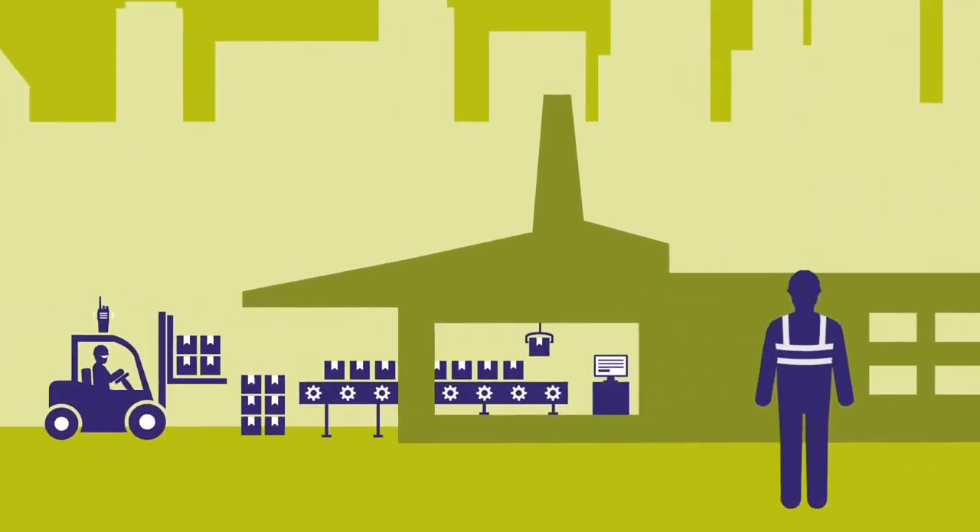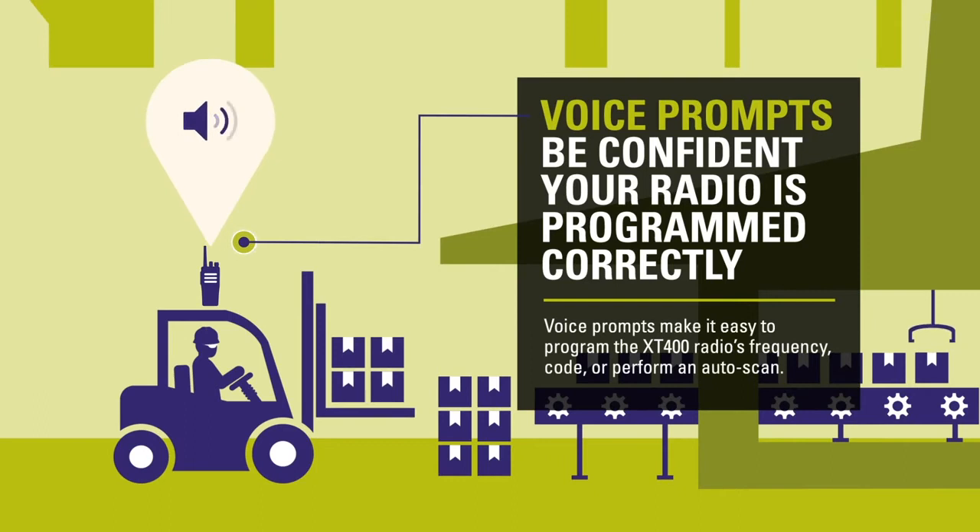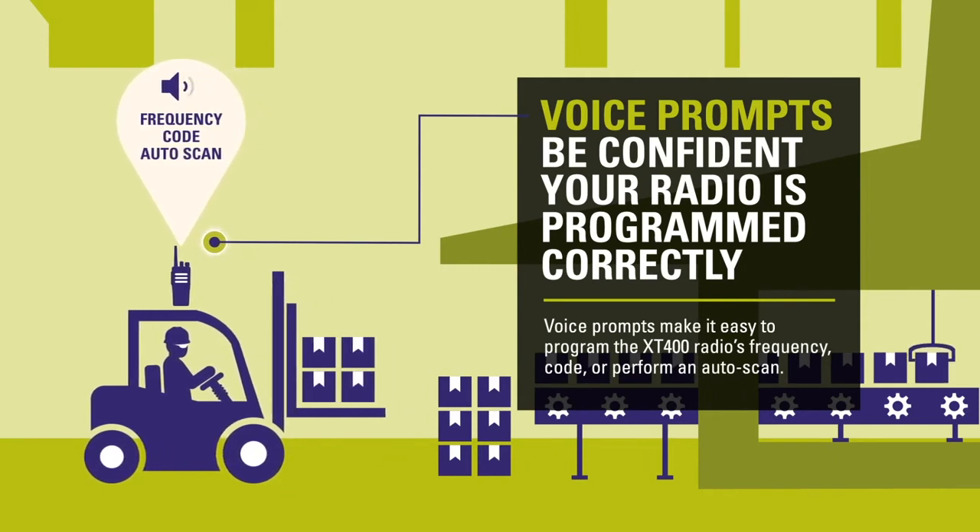With voice prompts, it's easy to program your radio even without a display. Just follow the voice prompts on the radio to change the frequency, code or auto scan. Be confident your radio is programmed correctly and ready to go.